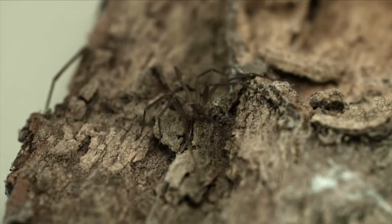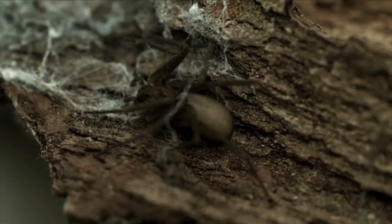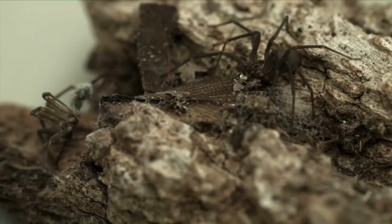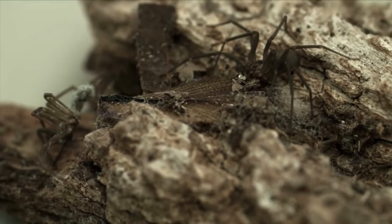Now, if you encounter a brown recluse spider, it's important to take caution. While they typically only bite when they feel threatened or provoked, their venom can cause serious health issues if left untreated. Symptoms of a brown recluse spider bite can include fever, chills, nausea, and in severe cases, tissue damage or even death.